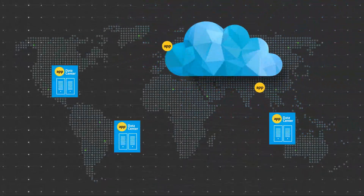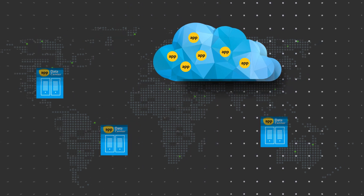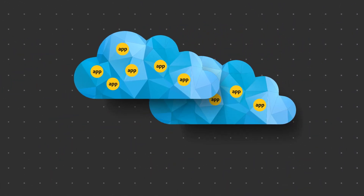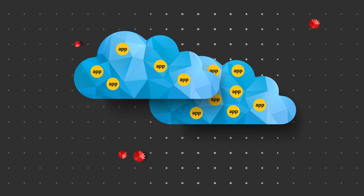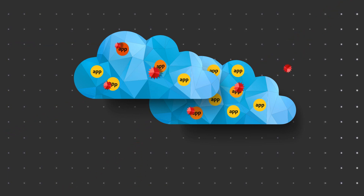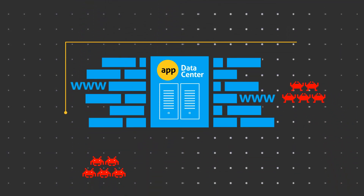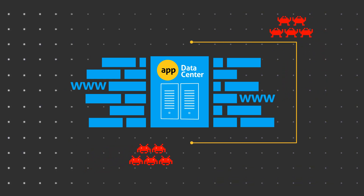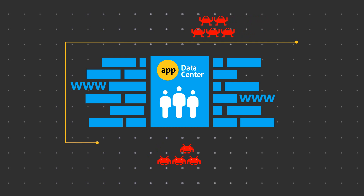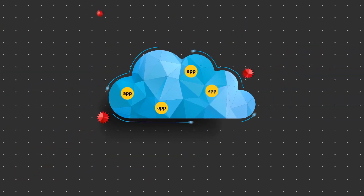In today's world, migrating web applications to the cloud requires you to make a choice. You want to enjoy the flexibility and cost savings associated with cloud migration, but also protect applications from web-based attacks. You can choose to protect applications with a self-managed enterprise-grade web application firewall that gives wide protection coverage but requires in-house expertise to manage it. Or you can choose a managed cloud-based service that typically leaves you with sub-optimal web protection.